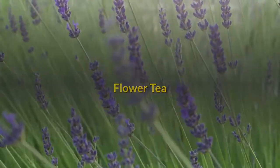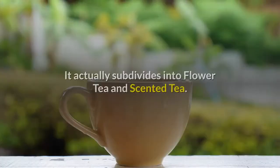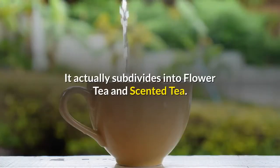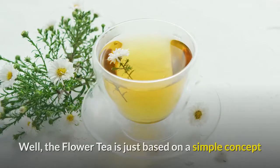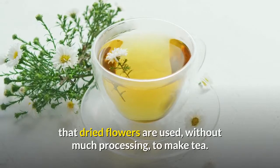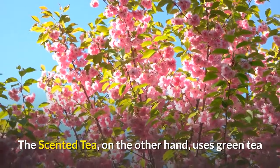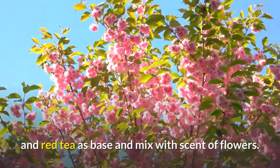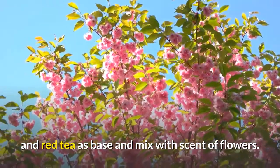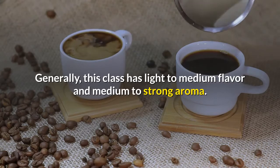Flower tea is a unique type of Chinese tea that subdivides into flower tea and scented tea. The flower tea is based on a simple concept where dried flowers are used, without much processing, to make tea. The scented tea, on the other hand, uses green tea and red tea as a base and mixes them with the scent of flowers. Generally, this class has light to medium flavor and medium to strong aroma.